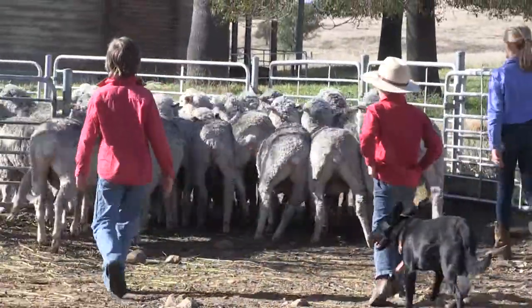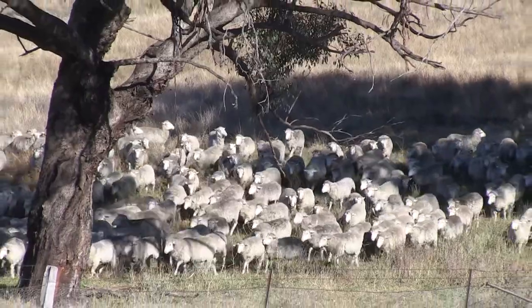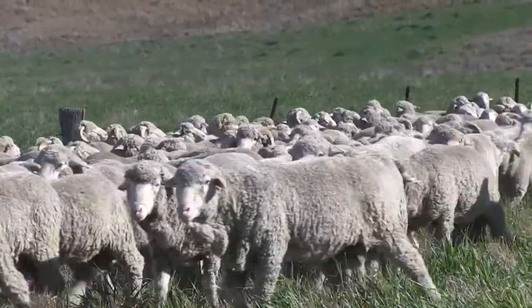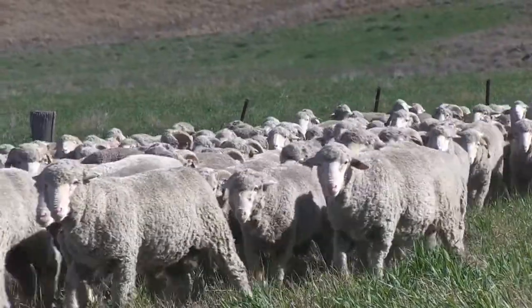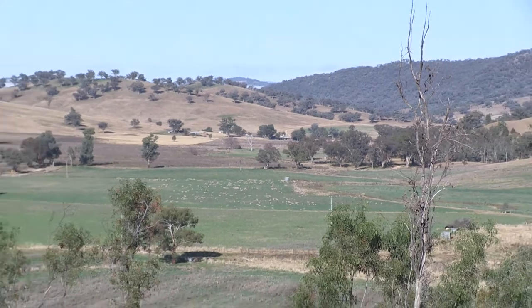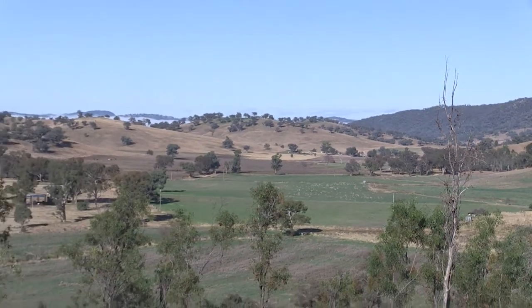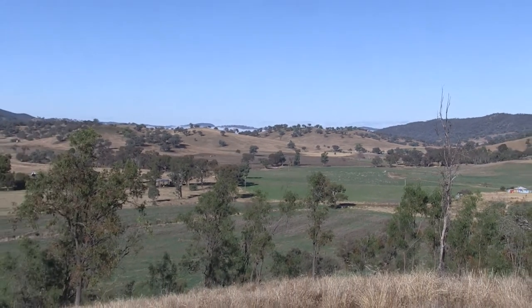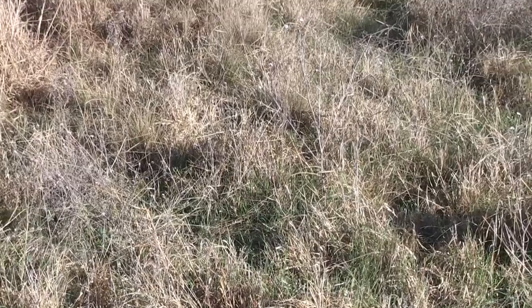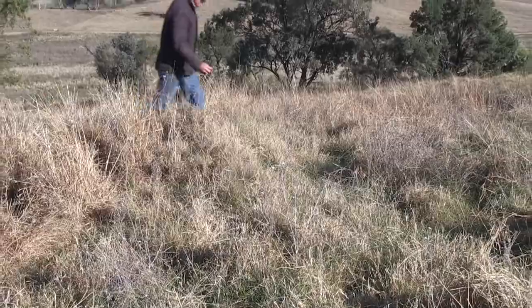Chad, tell us a bit about Mumblebone and how it works with the environment. Ben, Mumblebone's a merino stud. We're at Wellington, New South Wales. We run about four and a half thousand ewes and produce about 400 rams a year. This is the type of country we run the sheep on — it's undulating native grass country. We try and mimic nature as much as we can in our operation, aiming for a diverse, dense, native grass pasture base to run the sheep on.